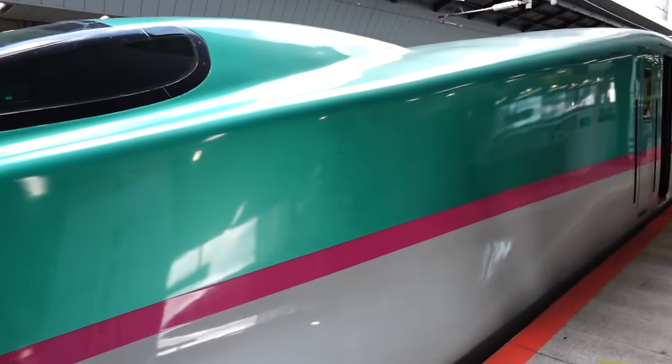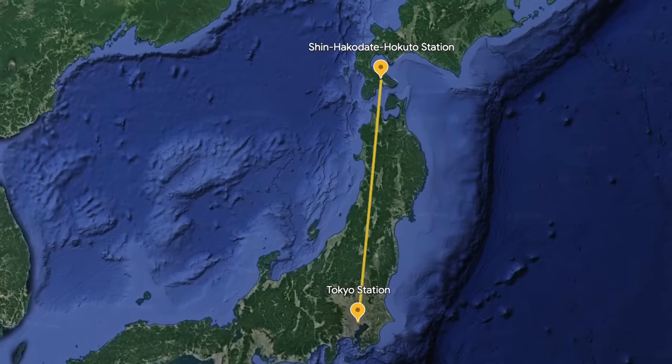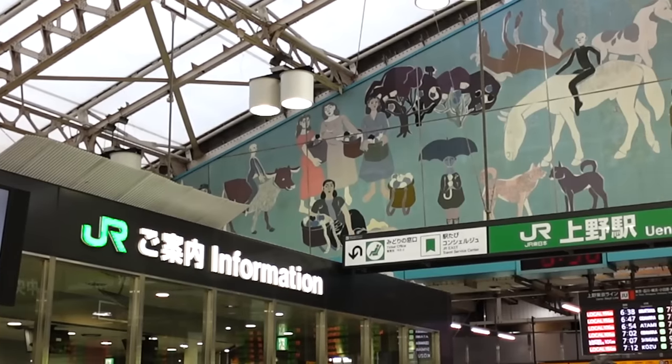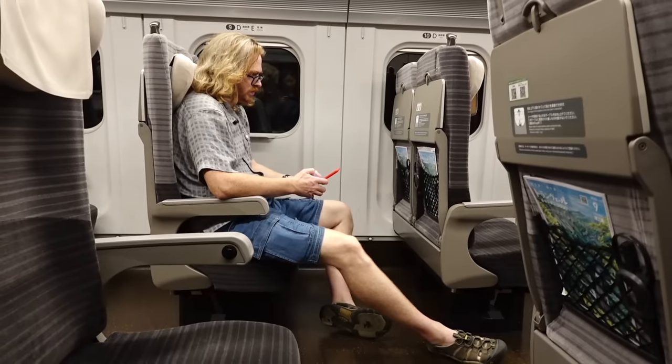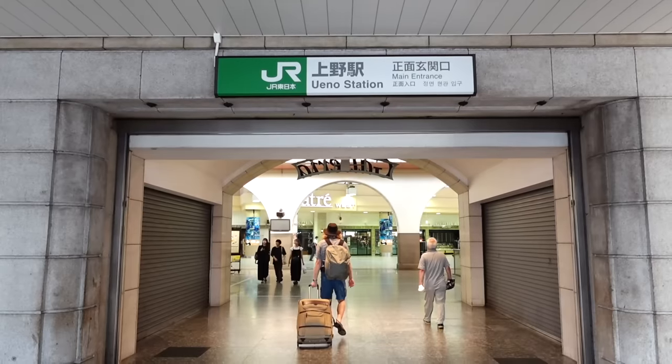Good morning, friends, welcome to Tokyo, Japan! Our first day here — hopefully looking a little more rested than when you last saw us. Today is all about taking the bullet train, better known as the Shinkansen. We're headed up north to Hokkaido, because it is still a little too warm here in September — hotter than peak summer in Canada. We're going to show you the whole journey: how we get there, how we pick up the tickets, what it's like on the train, the beautiful scenery, and all kinds of tips so you can confidently do this yourself.